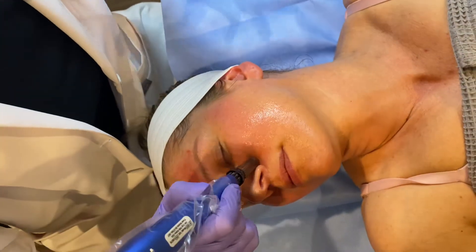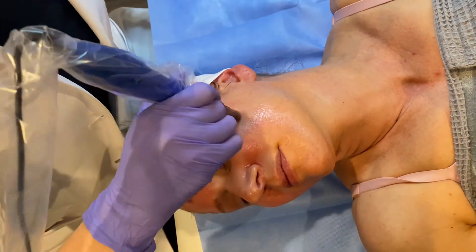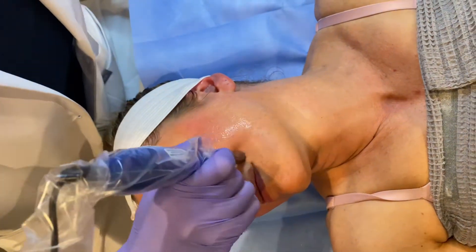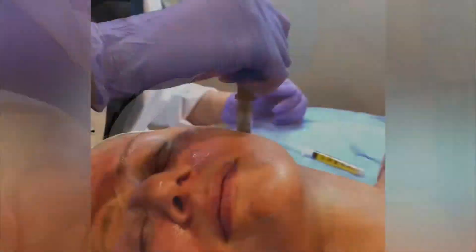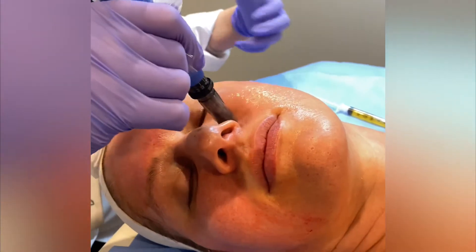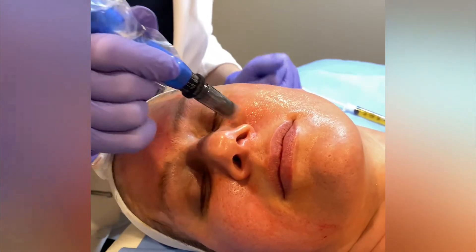At the same time, it's going to help with the texture, it's going to help with pore size, it helps with fine lines and wrinkles. So the PRP vampire facial is used for so many things. It just gives the skin a really nice, smooth texture and it does correct acne scarring.